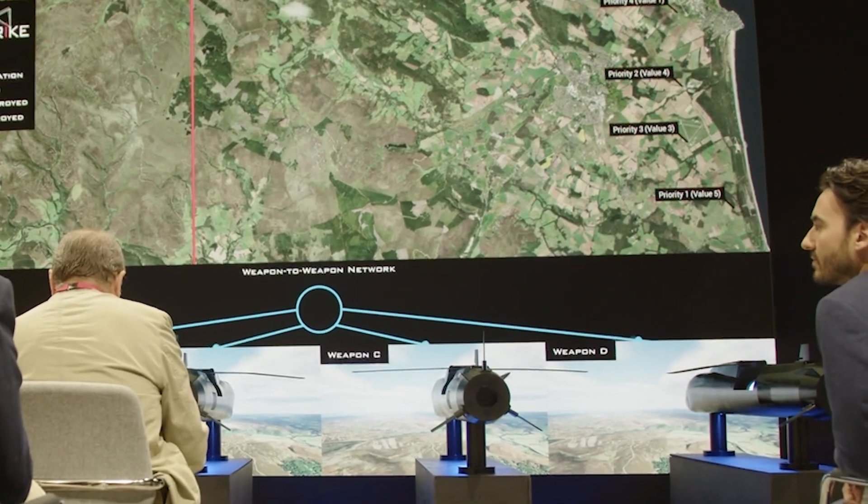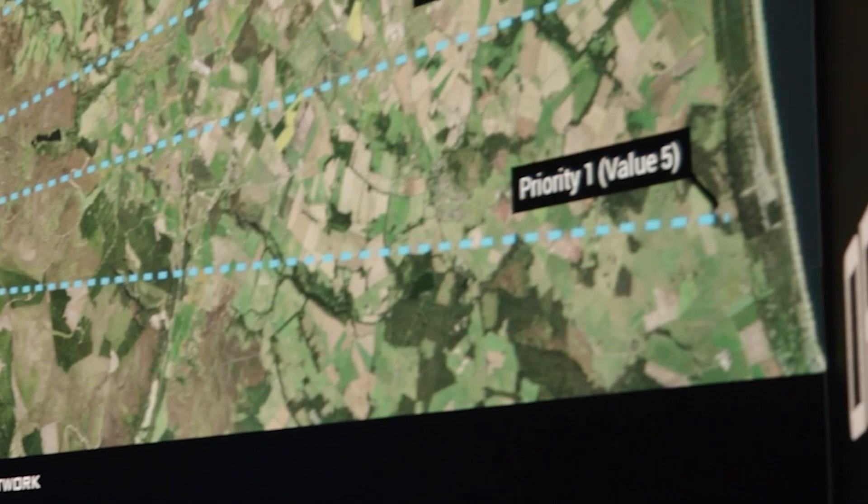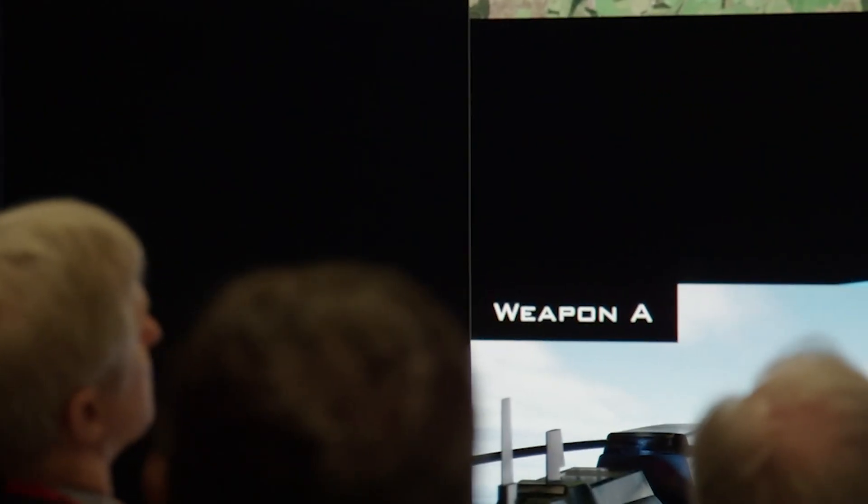The demonstration will show a God's eye view of the weapons being released from a platform and heading towards their targets, and as weapons are taken out by enemy air defenses,